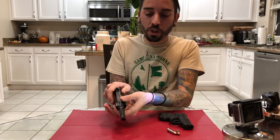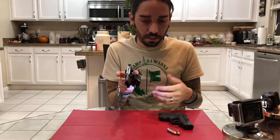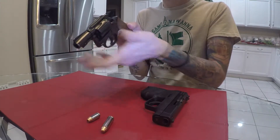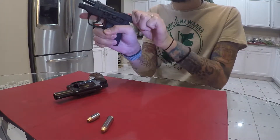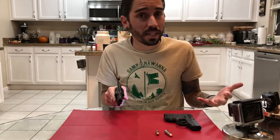With a revolver, you open up your cylinder — it's round, cylindrical, it spins, it's a cylinder — and you load in, in this case, five rounds. Once they're in there you close the cylinder and the gun is now ready to fire. You don't have to pull back on the slide like a semi-auto to load the round into the chamber, so that extra step is missing — and so is that extra layer of safety.